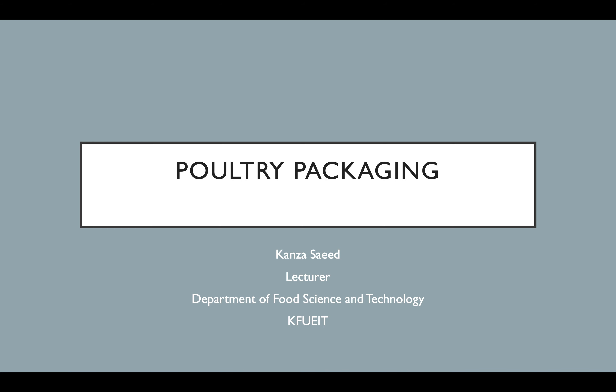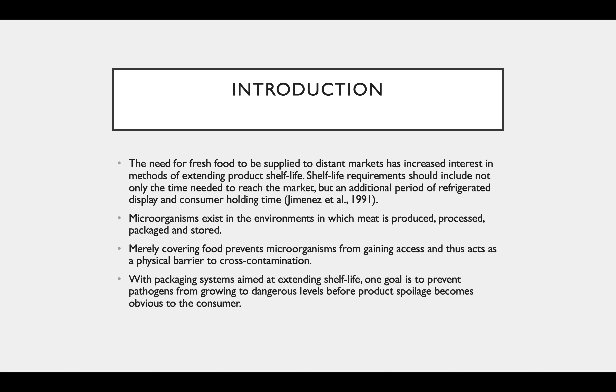In this lecture we will discuss poultry packaging materials. The need for fresh food to be supplied to distant markets has increased the interest in methods of extending production shelf life. Shelf life requirements should include not only the time needed to reach the market, but an additional period of refrigerated display and consumer holding time.